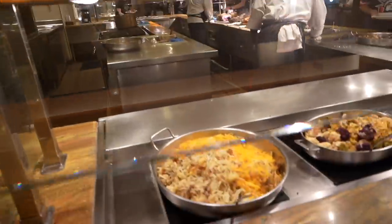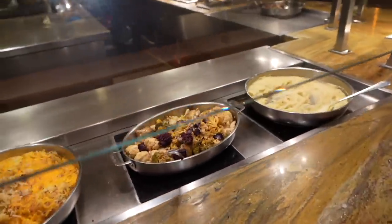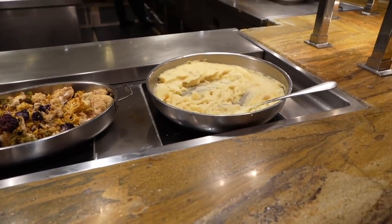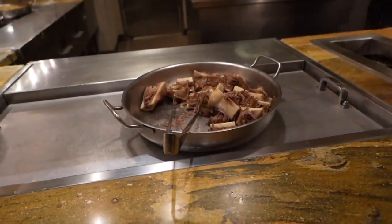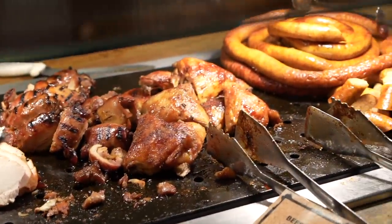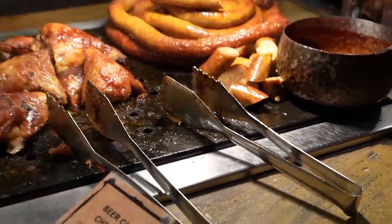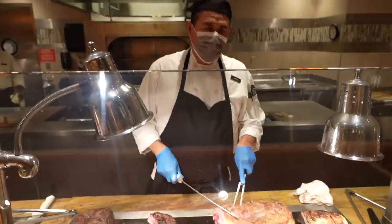There's an omelet station where they make fresh omelets right there. Cheddar hash browns — those are really good. We got charred cauliflower, mashed potatoes, bone marrow — this is one of their specialties here. And here's the meat station, looking good. We got chicken and sausage.